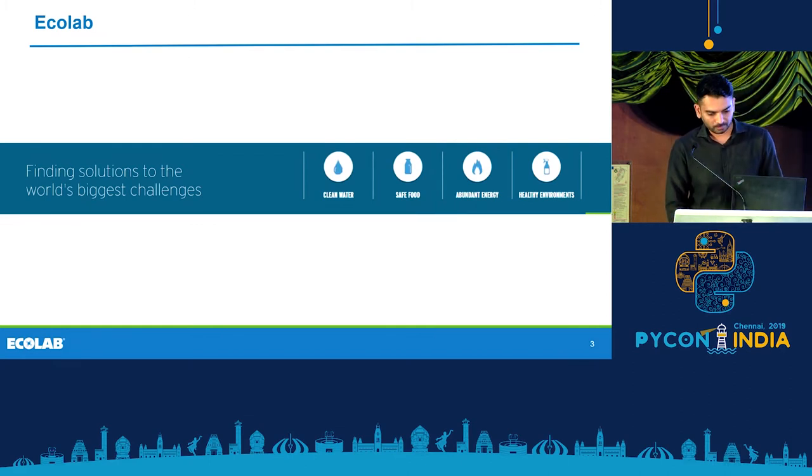Ecolab is a global leader in world hygiene and energy services and technology. All over the world, companies use our solutions to work towards a more sustainable planet, and we find solutions to the world's biggest challenges — clean water, safe food supplies, abundant energy, and a healthy environment.